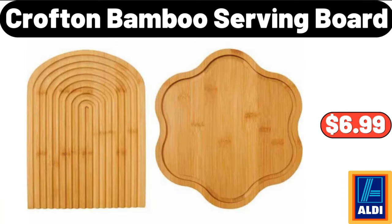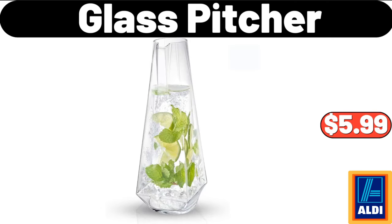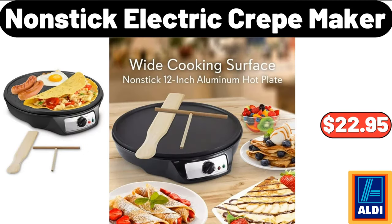Crofton Bamboo Serving Board, $6.99. Glass Picture, $5.99. Non-stick Electric Crate Maker, $22.95.